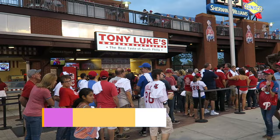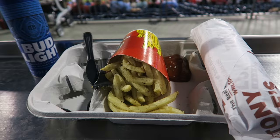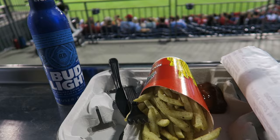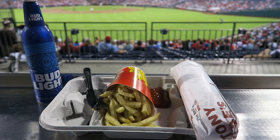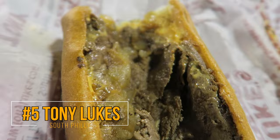Tony Luke's is also in South Philly, but due to time constraints, I tried it at the Phillies game on my previous trip to Philly. Many locals swear by this establishment and love the thicker consistency of the meat and how the onions and cheese are a lot more mixed in. It may not look pretty, but the taste was definitely a lot richer.